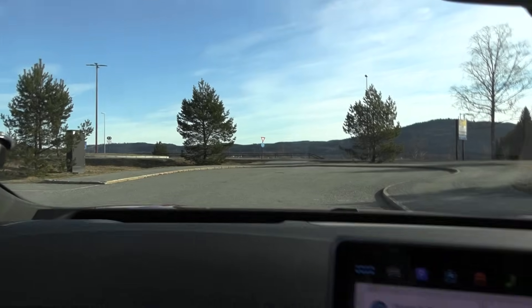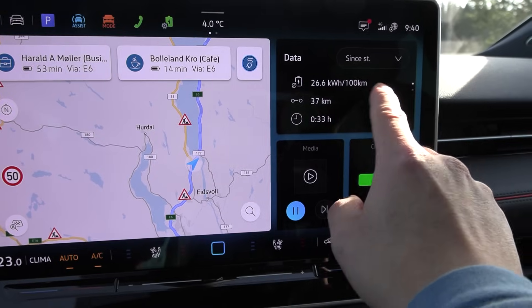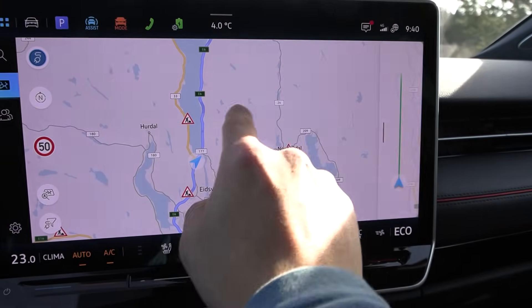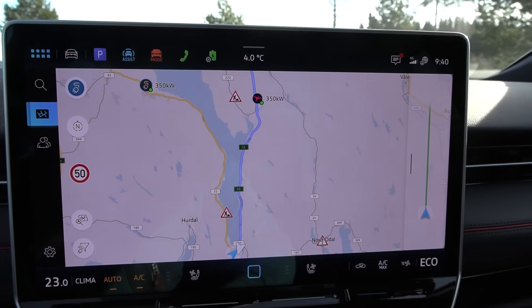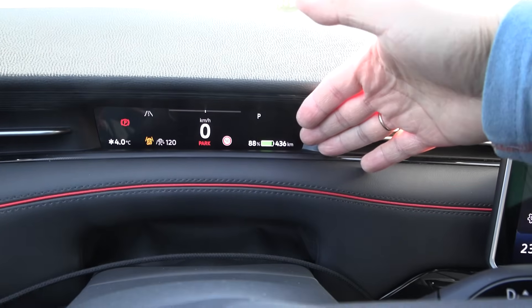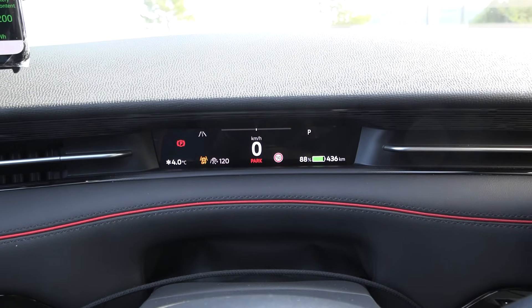We're now at Minasun — this will be the starting position for a while because there's some road works here. We just reset since start and then drive a little loop. The car is still at 88% and claims 436 kilometers of range. After this I also have to do a charging test.